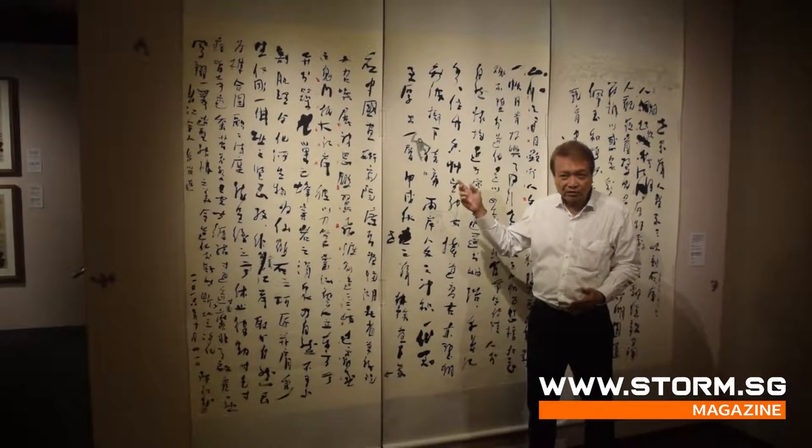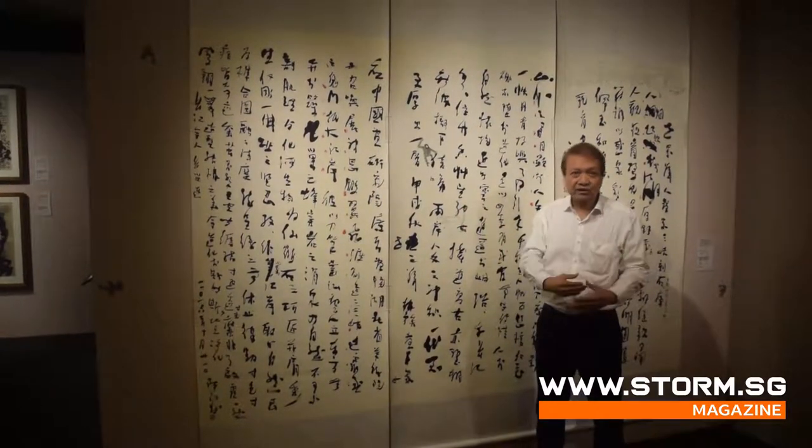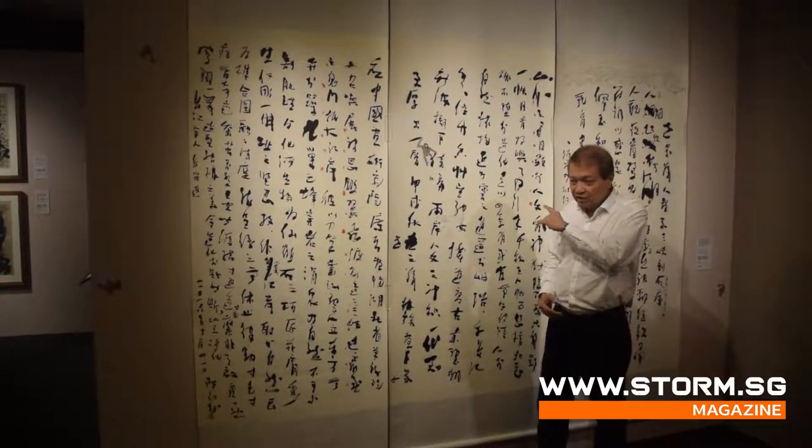We wanted to show the stamping, but eventually I decided to do a new calligraphy based on the same text. And in this new calligraphy,